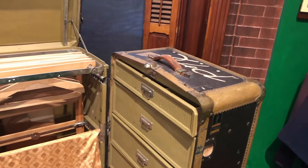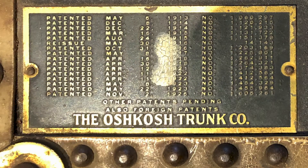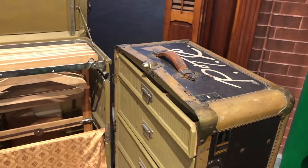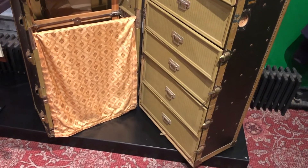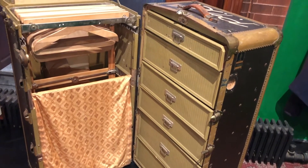This trunk was made by the Oshkosh Trunk Company of Oshkosh, Wisconsin. This thing is absolutely massive — it's over four feet tall, and when we moved it, it felt like it weighed 100 pounds, although it does have a small set of wheels on the very bottom that makes it a little bit easier when traveling about.